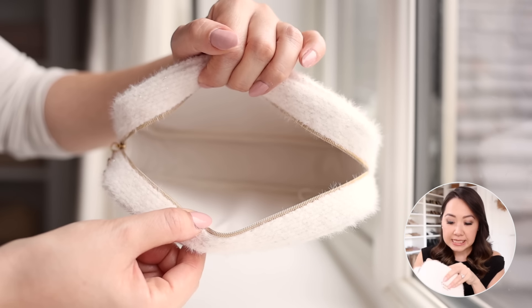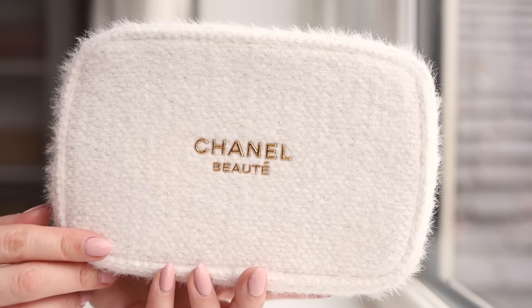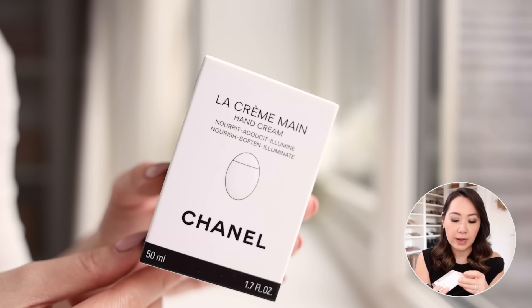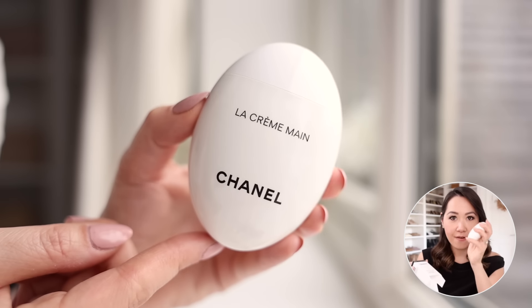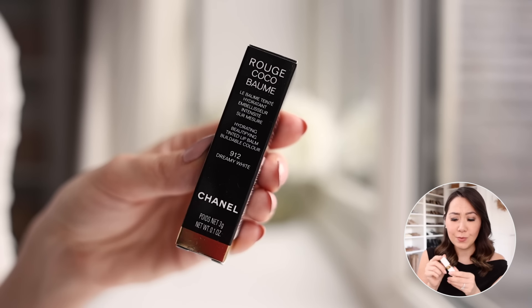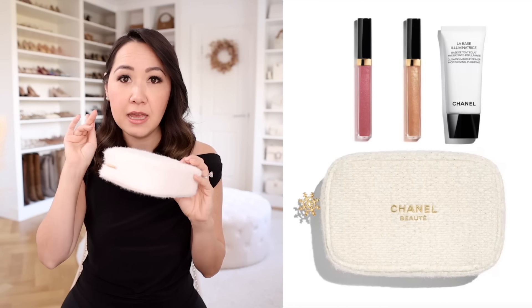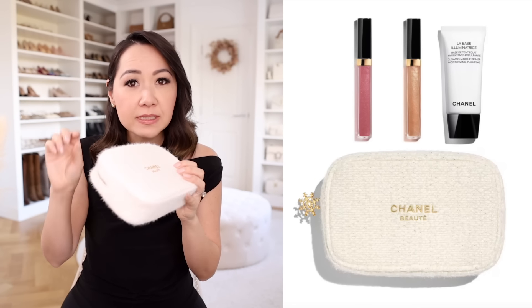Inside are various products — they actually have four different versions of this set. I went for the lip balm and hand cream because I've owned both before and know I like them. You can also get a lip gloss version, an eyeliner and mascara version, and I think one other. They usually sell out pretty quickly, so if you're interested I'd say move on them sooner rather than later. So cute for gifting or just treating yourself.